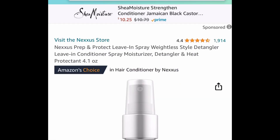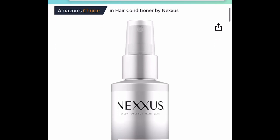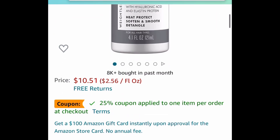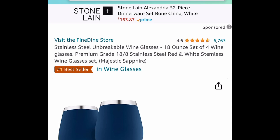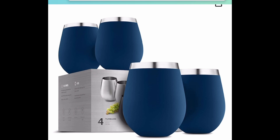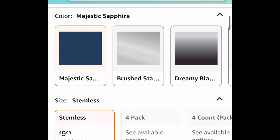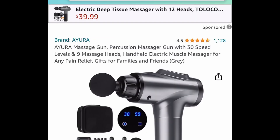Next one here, we have this super popular prep and protect leave-in conditioner. This is a four-ounce bottle, currently price dropped — plus click that coupon and get it for $7.88. Next one here, another great gift idea: these are stainless steel wine glasses, a set of four at 18 ounces. These are price dropped down to $9.99, but click redeem or put in the code I'm going to give you to save 10%, bringing them down to $8.99.